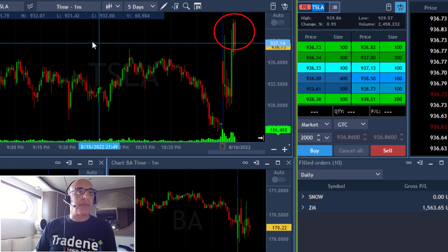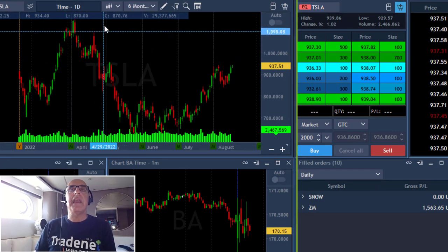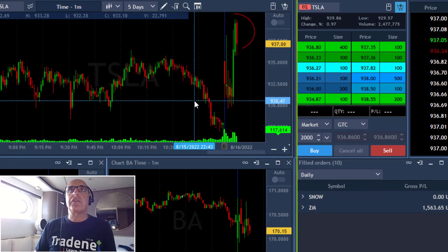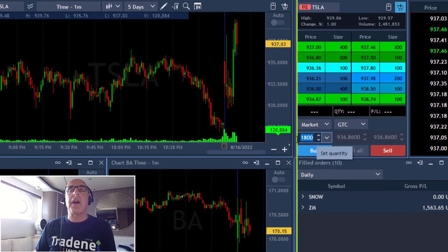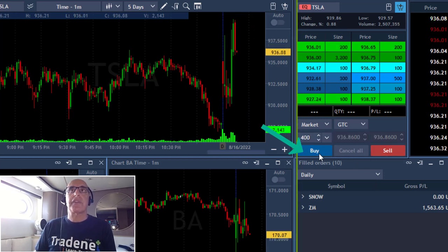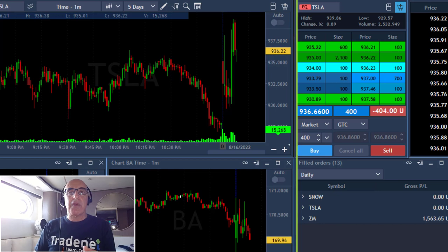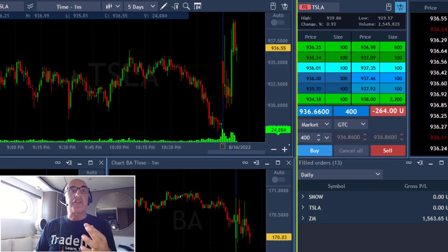Tesla just moved over the highs — I love it as a long play. Take a look at the daily: beautiful technical formation, and it just moved over the highs. I'm waiting for the retest, which just happened, to buy it. I'm buying 400 shares — it's more dangerous to buy on a retest so I'm being cautious. I'm long Tesla 400 shares now.